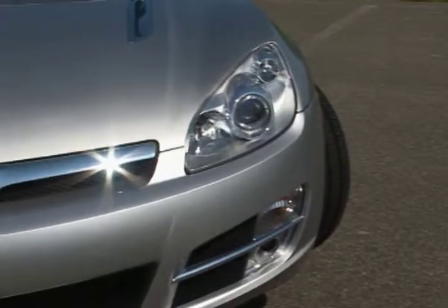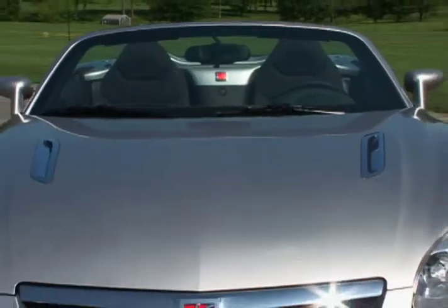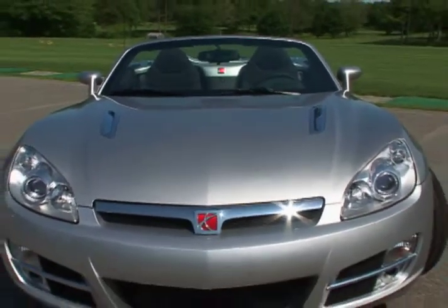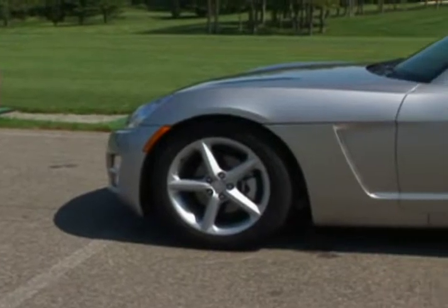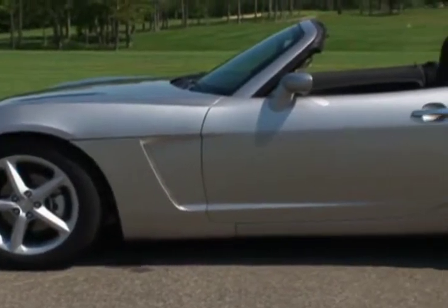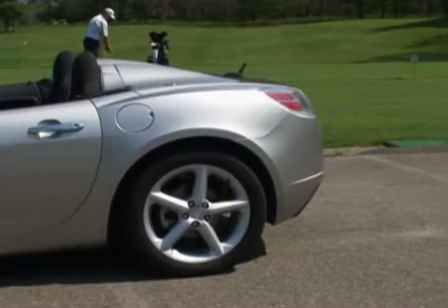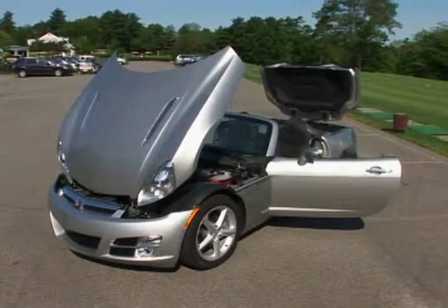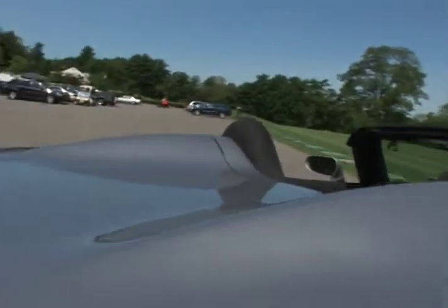Looking head-on, the front end virtually smiles as the grille elements sweep up at both sides and are punctuated by the enclosed projector beam headlamp clusters. Prominent full-radius wheel openings dominate the side view as the belt line sweeps to the raised rear deck lid. Highlighting the design is a front-hinged hood and dual streamlined headrest elements on the hard tonneau cover.